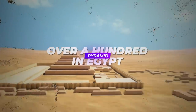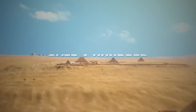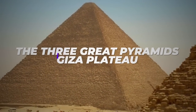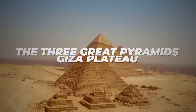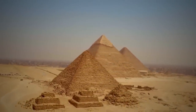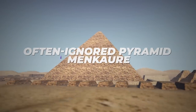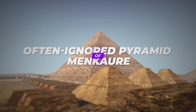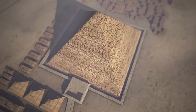There are over a hundred pyramids in Egypt, but a majority of them are in a dilapidated state. However, the three great pyramids of the Giza Plateau have best survived the test of time and received the maximum attention from tourists. The smallest of the great trio, the often ignored Pyramid of Menkaure, is no doubt a literal mountain of priceless historical evidence.